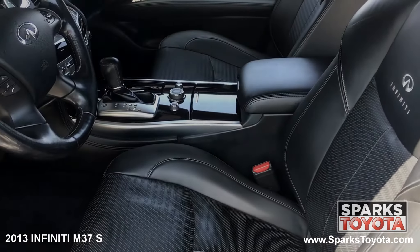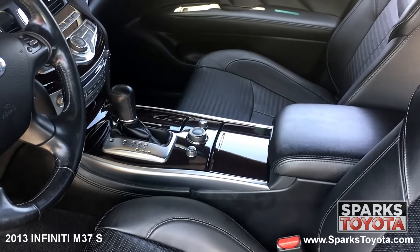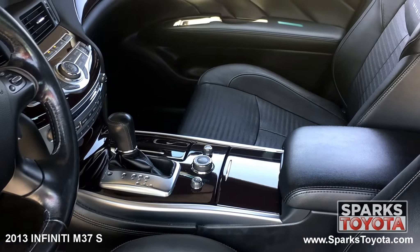You have a large dual-zone console with storage, plenty of cup holders, and a power outlet. This Infiniti is also equipped with a locking glove box, a garage door opener, and push-button start.